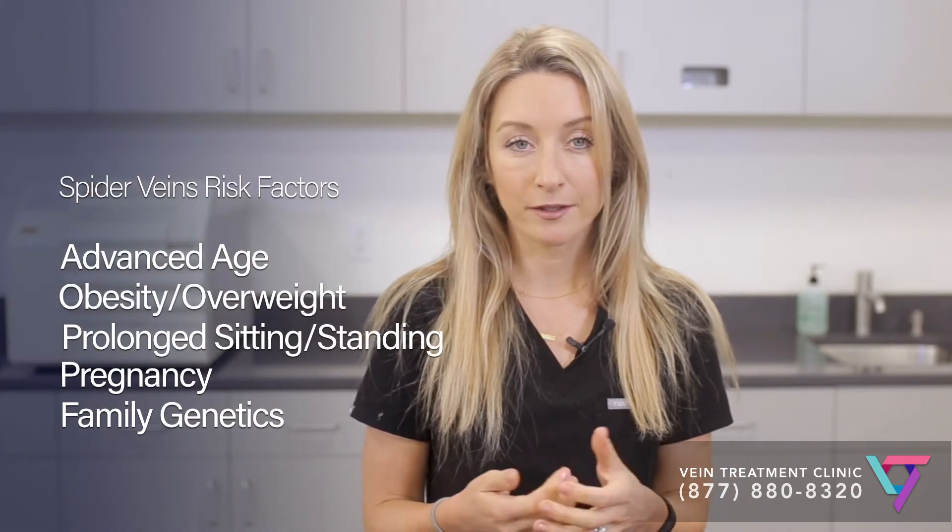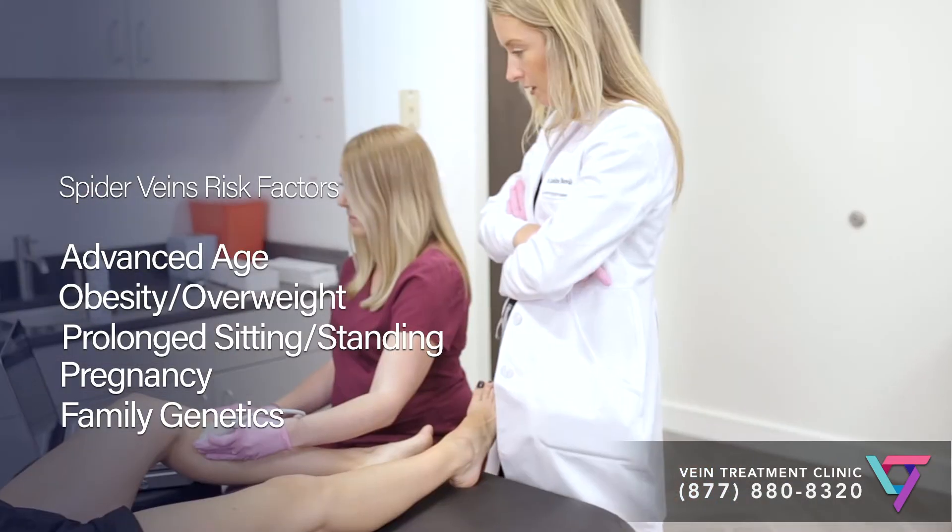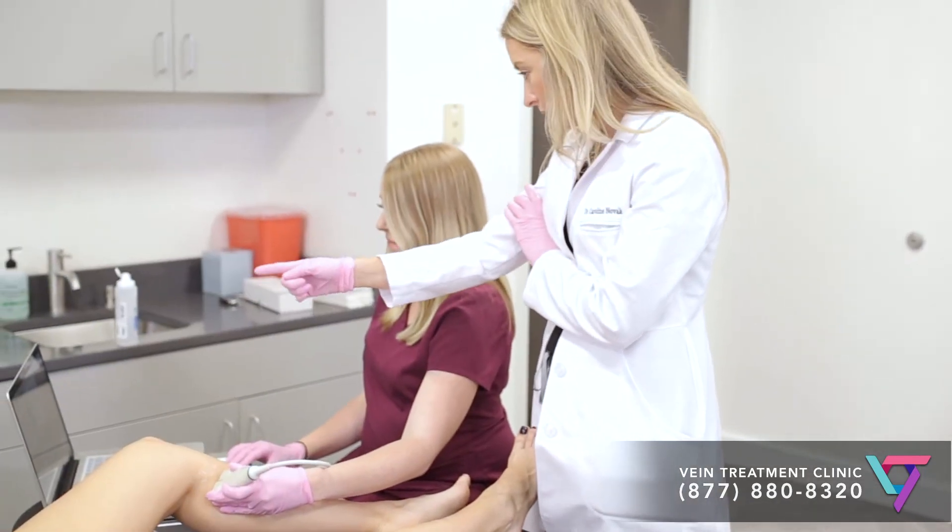Often, venous insufficiency symptoms can build up slowly over the years and people think that they're part of the normal aging process, but in fact they're actually signs of a problem with your veins.